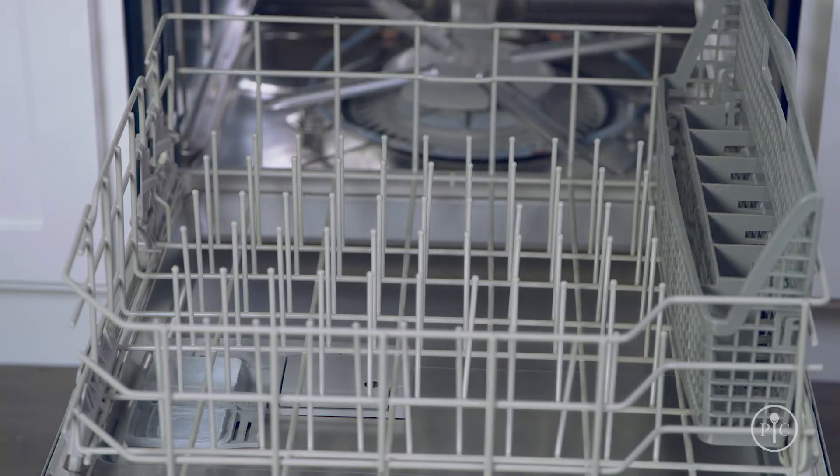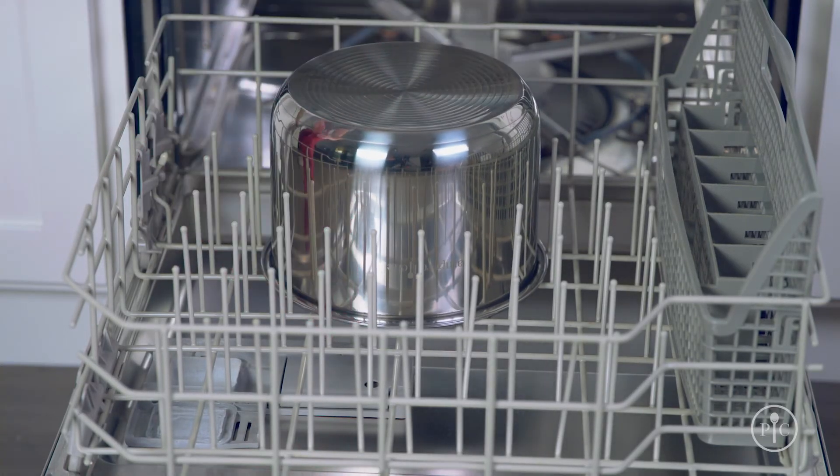Amazing. Now if you aren't ready to eat right away, the keep warm feature makes sure your food is hot and fresh when you're ready to eat. Once you're done, put the inner pot in the dishwasher to clean up. It couldn't be easier.